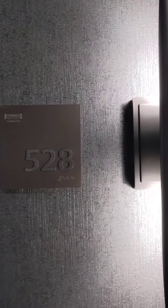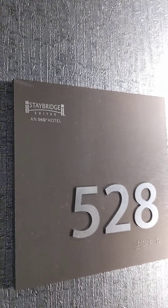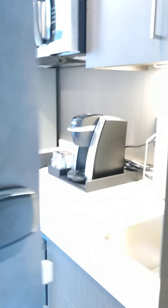Hey guys, we are just checking into our room at the Staybridge Suites in Revere, Massachusetts. We're going into room 528. Just got here a little while ago. Let's check it out.